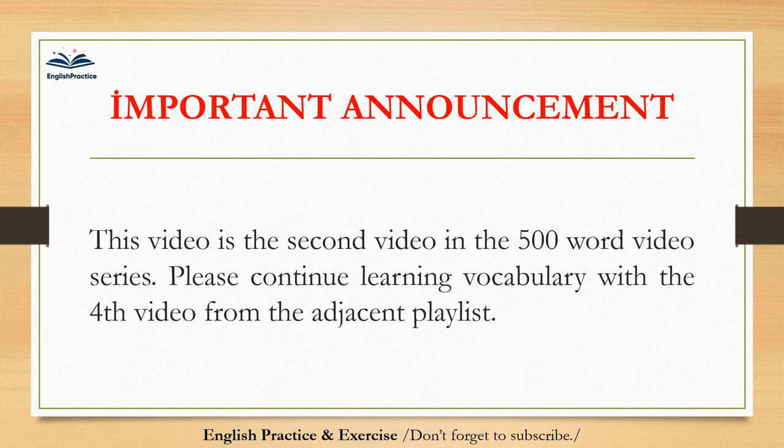This video is the third video in the 500 word video series. Please continue learning vocabulary with the fourth video from the adjacent playlist. Thanks for watching. Don't forget to like the video, comment, and subscribe to the channel. See you in another video.